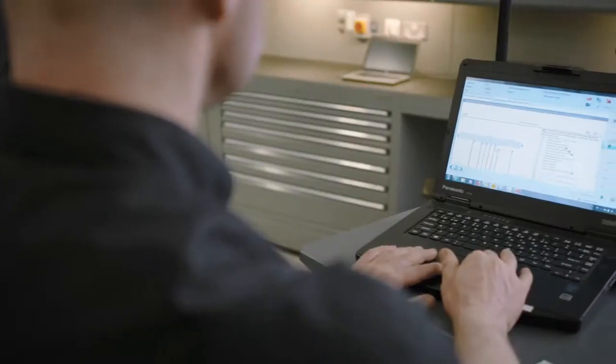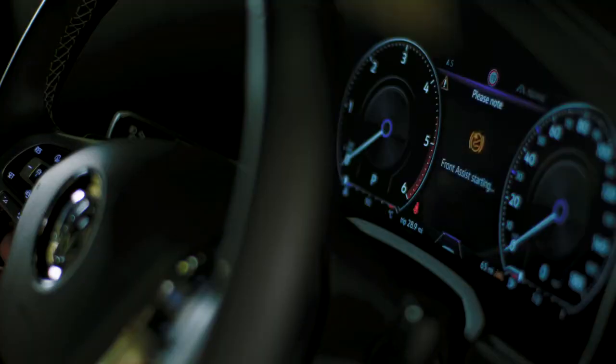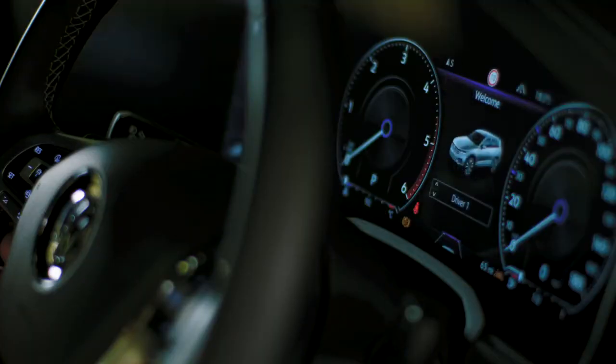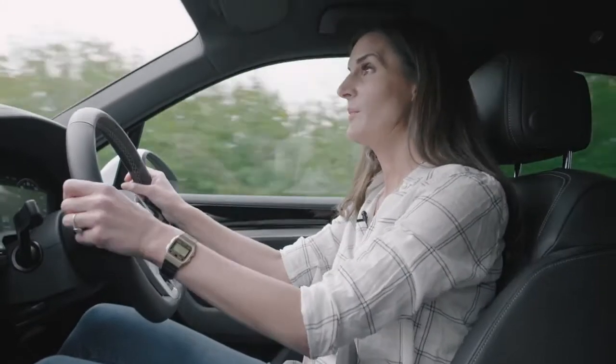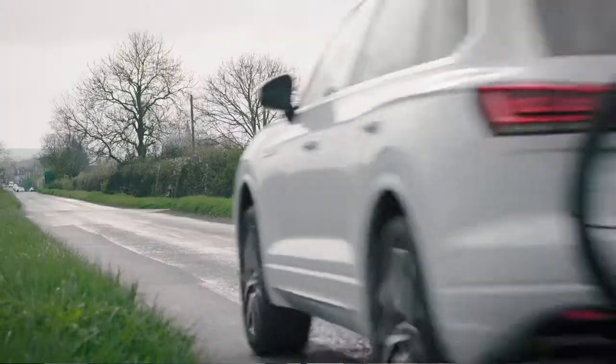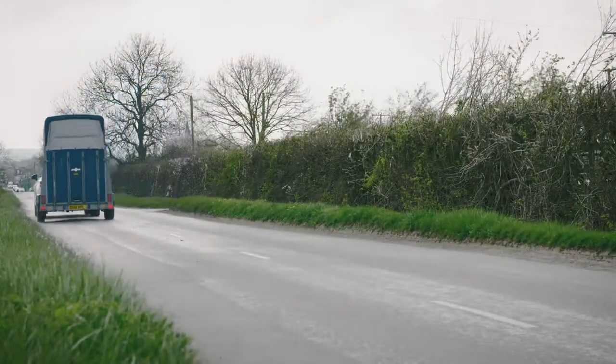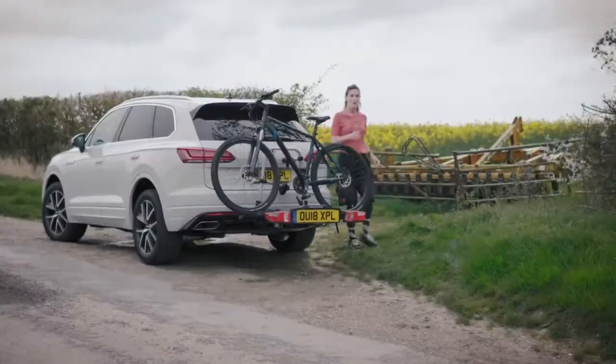Integration with onboard systems means that instruments, parking sensors, engine management, and cruise control all work perfectly. So once fitted by an expert, there are no random warning lights, system failures, or short circuits — it just does its job.